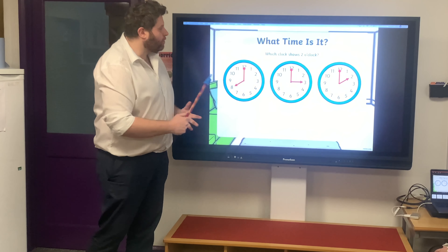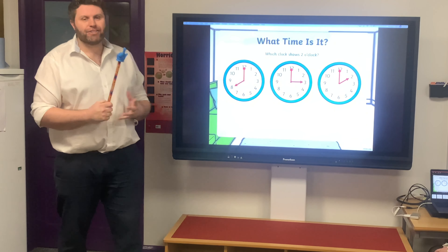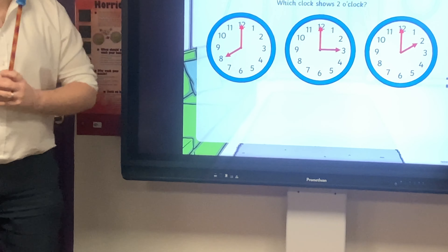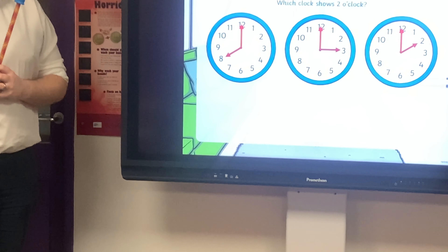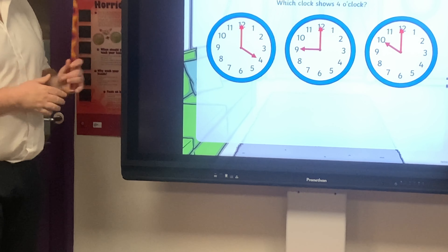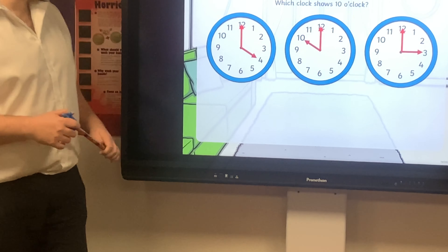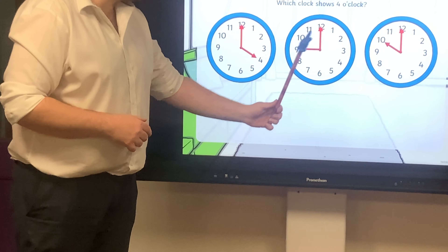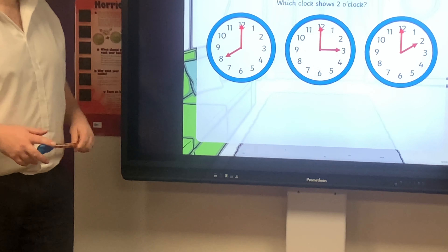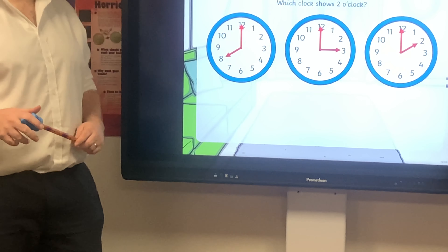Okay, now we have three clocks on the board. Which clock shows two o'clock? There are three different options — which one shows two o'clock? Pause the video. Okay, I wonder which one you went for. Of course, the answer is this clock just here shows two o'clock. If you got that one, well done — you've got it right.